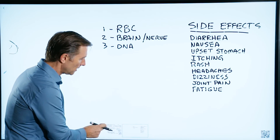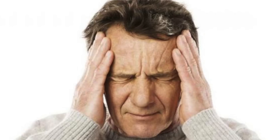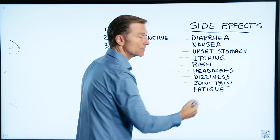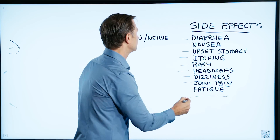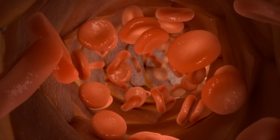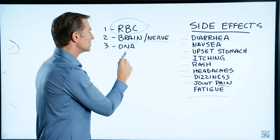But if you're deficient in B12, here are some side effects: diarrhea, nausea, upset stomach, itchiness, rash, headaches, dizziness, joint pain — really severe pain — and even fatigue. B12 is involved with the production of red blood cells. It's also involved in brain function and nerve function, and even the creation of DNA.